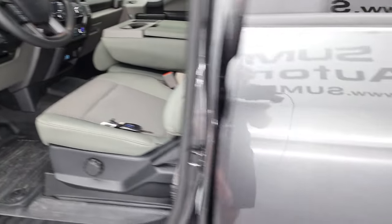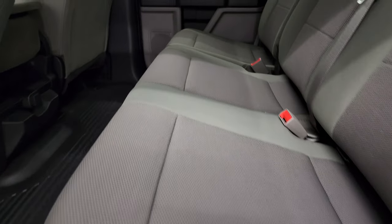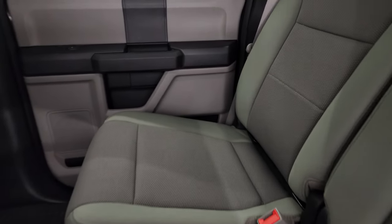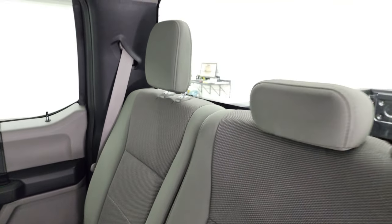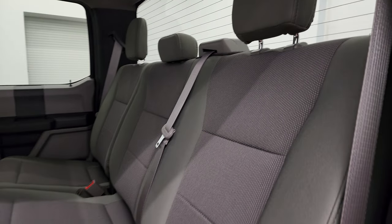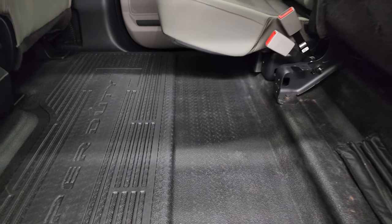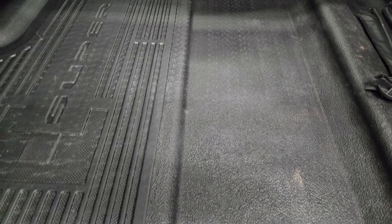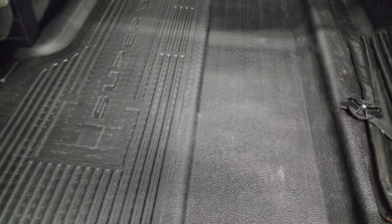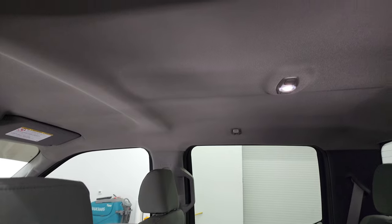The back seats are just as clean as the front seats — no rips or tears back here. It does have the LATCH child safety system for any child car seats you may have. Fixed glass rear window with the built-in rear defrost. These seats do fold up for extra storage, and you get that nice all-weather rubber floor back here too. Side curtain airbags, and the headliner looks really nice.